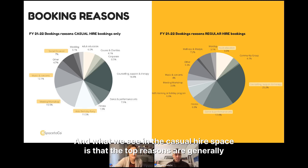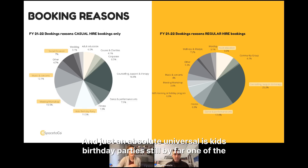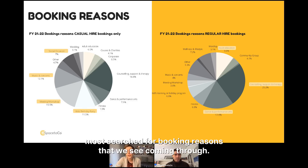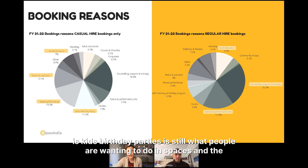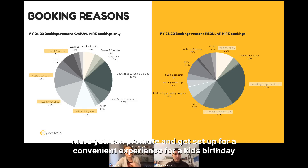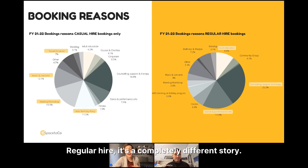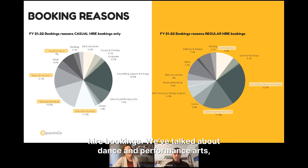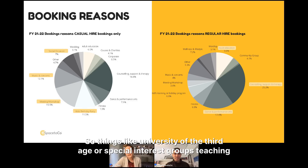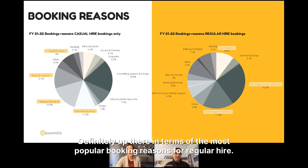In the casual hire space, top reasons are meetings and workshops, music and concerts returning, and — universally — kids birthday parties, which are still by far one of the most searched-for booking reasons. Our recommendation: kids birthday parties are what people want, and the more you can promote and set up a convenient experience for them, the better. For regular hire, counseling support and therapy is again very high, alongside dance and performing arts, and adult education such as universities of the third age and teaching English as a foreign language.